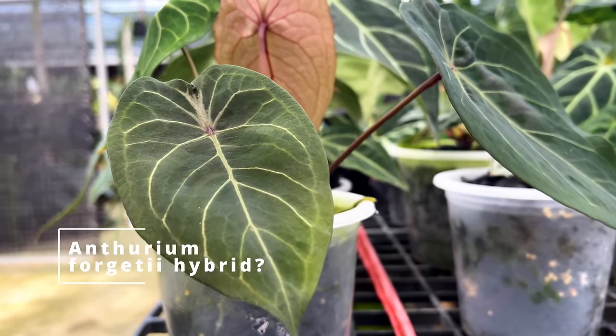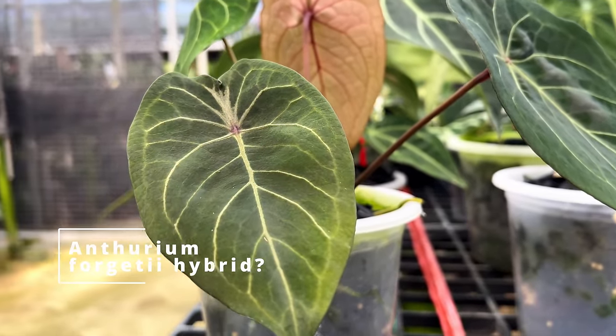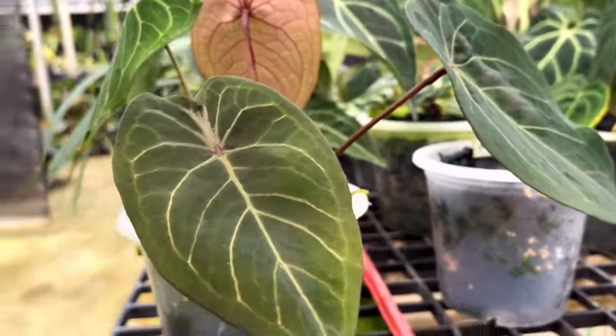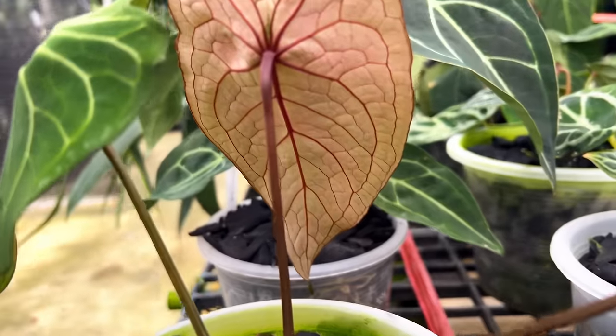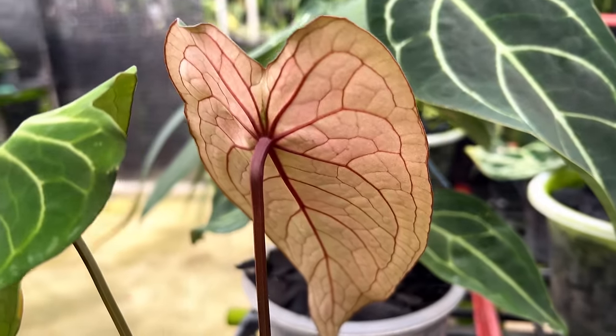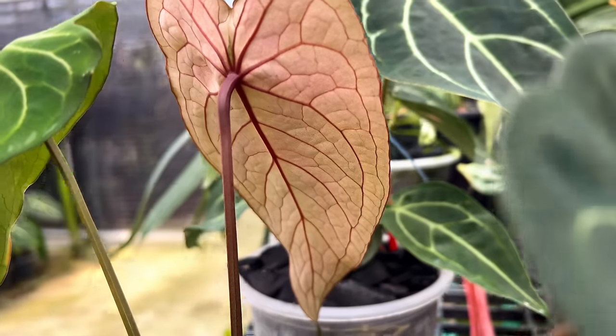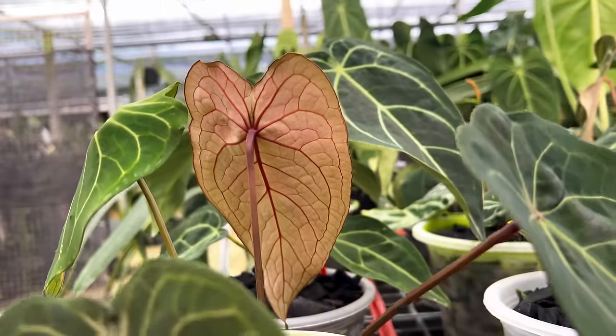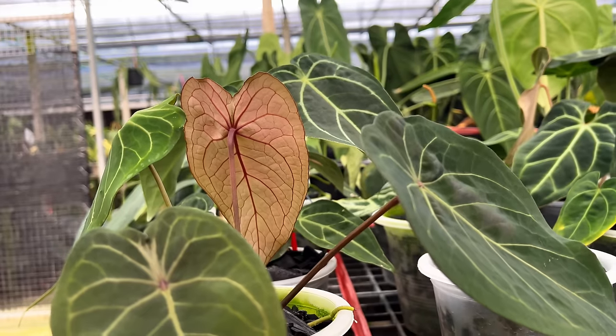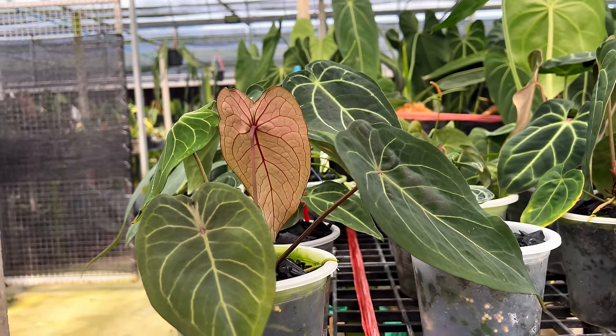This is an anthurium and it really caught my eye — it's a Forgetti hybrid. This caught my eye not just because of the front — this is gorgeous — but look at the back! It's a party going on in the back. This is from Indonesia. Obviously I know you trade a lot with Indonesia because you do visit us sometimes — thank you for your business.